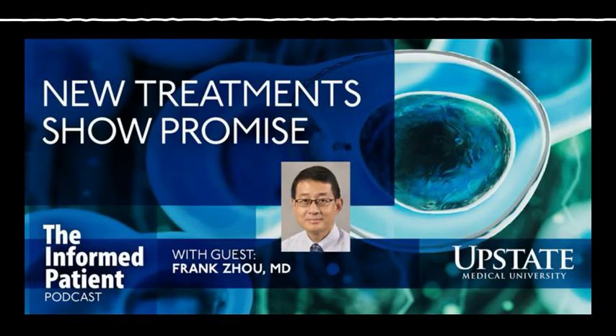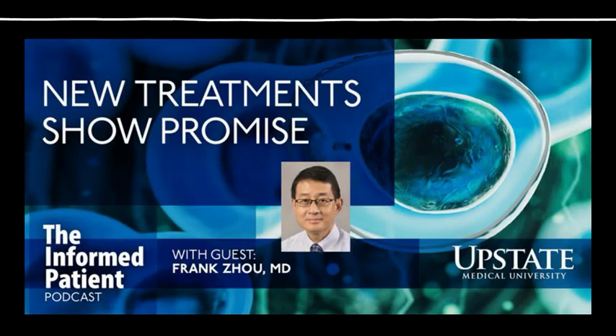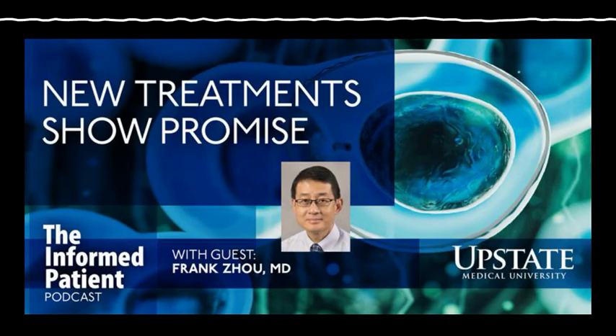Do recipients of stem cells have to take anti-rejection medicine like with organ transplants? Correct. For autologous transplants — meaning using your own stem cells — you don't need any immunosuppression medication because they're part of your own body. For allogeneic stem cell transplants, after the transplant, when those stem cells grow out, you do need immunosuppression medication. We call this graft-versus-host disease prevention. This is the opposite of organ transplant rejection — in stem cell transplant, the bone marrow you receive is going to reject you, and that's what we are suppressing.